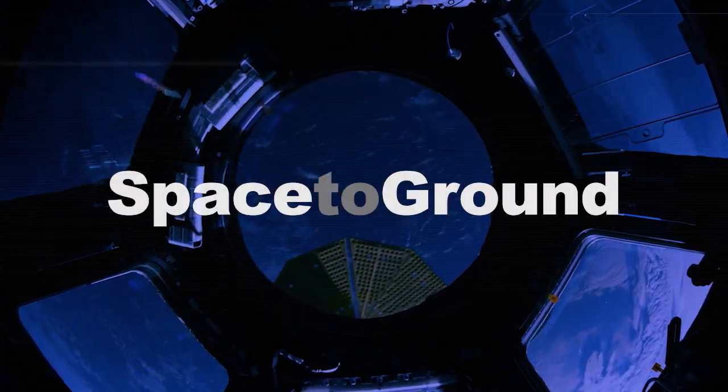Houston Station on Space to Ground. Welcome to Space to Ground. I'm Niloufar Ramji. A spacewalk, Cargo Dragon's departure, and science investigations — it continues to be a busy week aboard the space station.